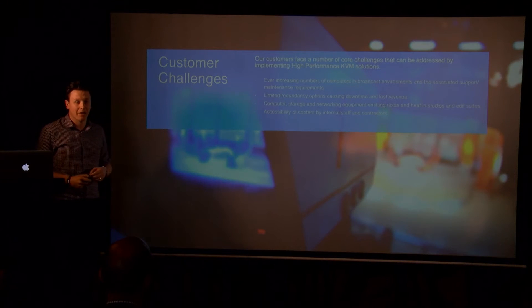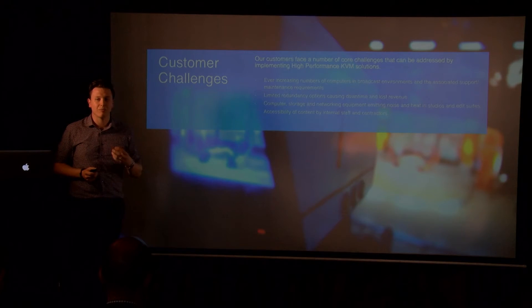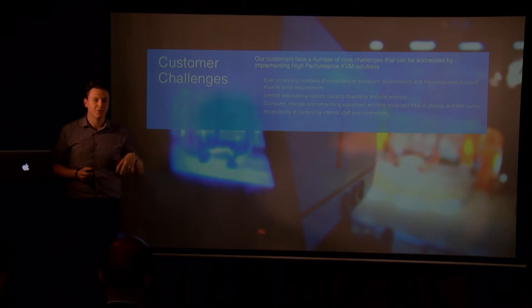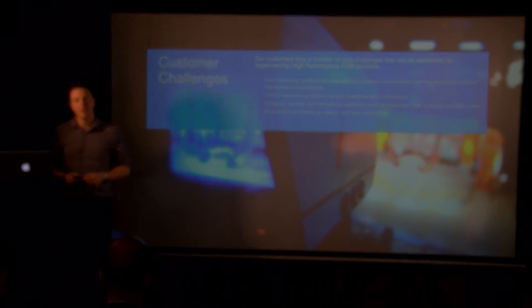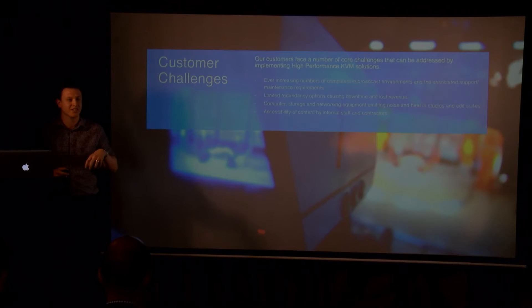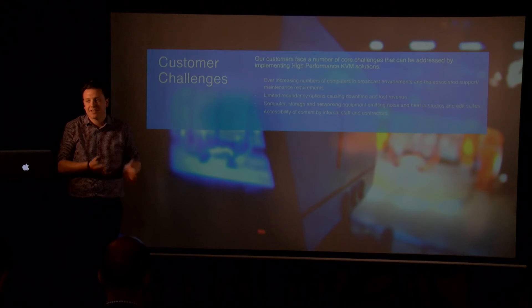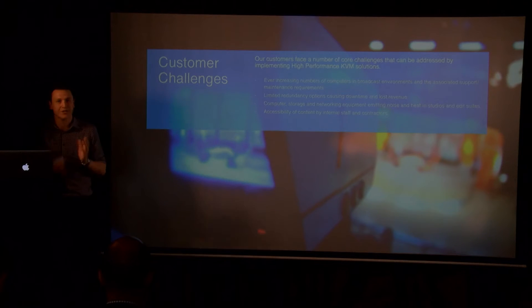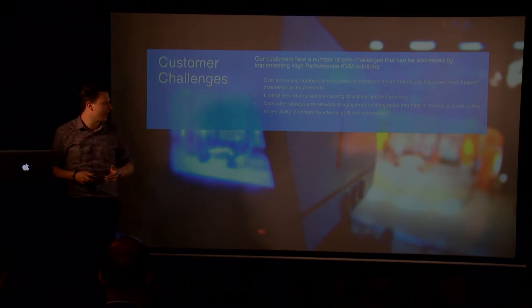On accessibility and security — one of the real problems our customers have in every industry is the access that users, and mostly their own staff but also external contractors, have to data that exists on storage or on a PC. For us it's about that physical factor: how easy is it to get to that content, and how much do you trust your employees or contractors who you do need to give access to? You have to give as much access as you can, but at the right levels.